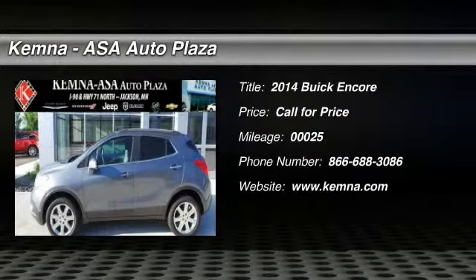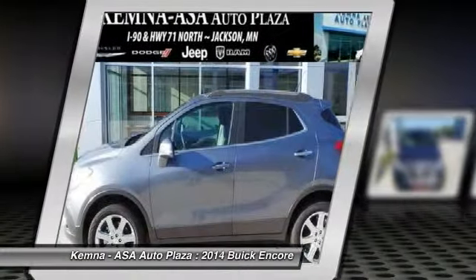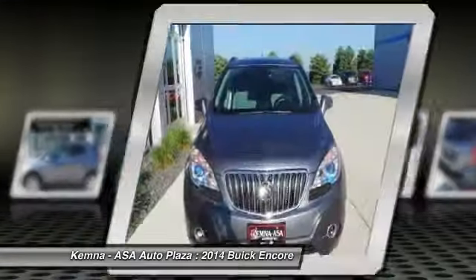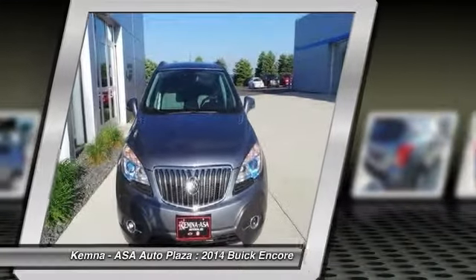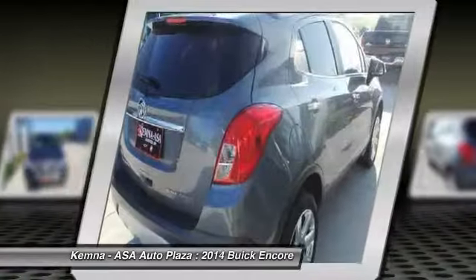The 2014 Buick Encore. The Encore captures Buick's traditional strengths while demonstrating luxury and style in a petite size. It's amazingly quiet at freeway speeds and the suspension engulfs pavement imperfections, providing passengers with a pampered ride.